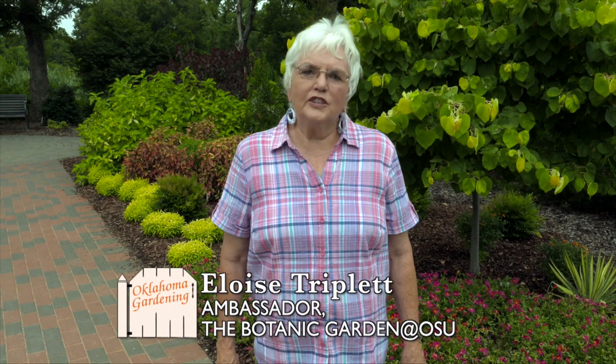Good afternoon. I'm Eloise Triplett, an ambassador at the Botanic Gardens, and it's a wonderful adventure to be an ambassador here. I'm here to give you the tips for August today.